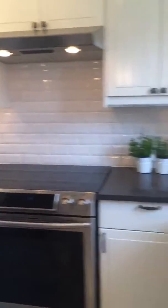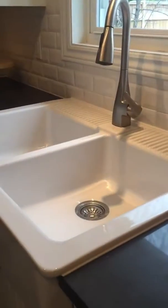Oh, I forgot to mention — gorgeous tile in the kitchen, and the farmhouse style sink. Doesn't it look so clean and crisp?